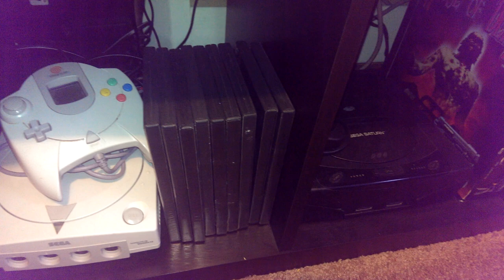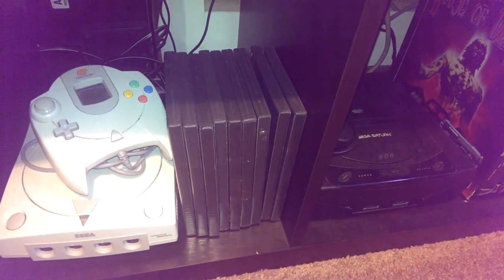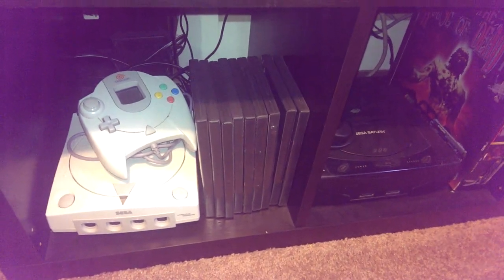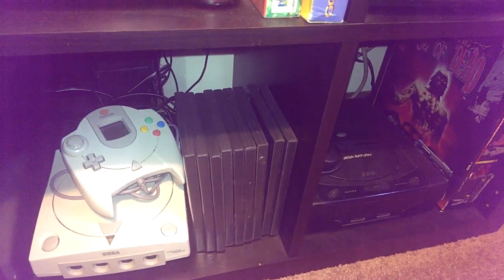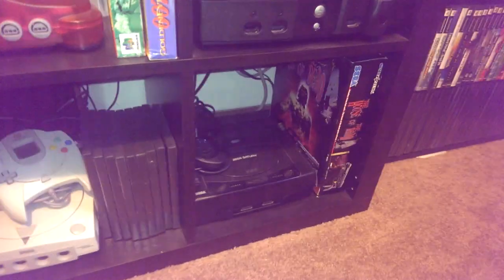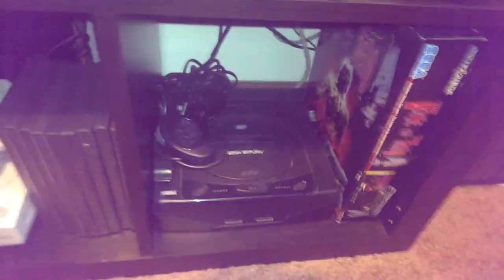Here, my Dreamcast with more than a couple of loose Dreamcast games — those are really hard to get covers for. I just put them in these black ones and I'm going to print out something for them, because those are pretty decent games so I'll keep them.